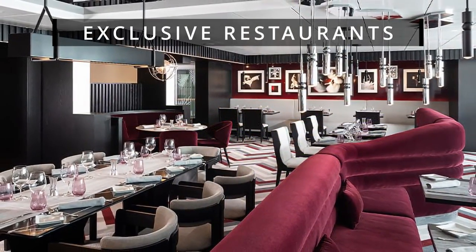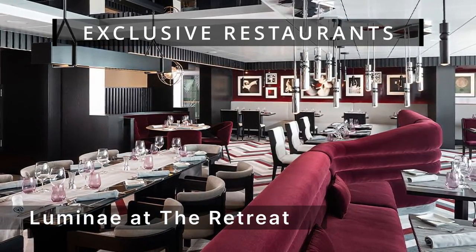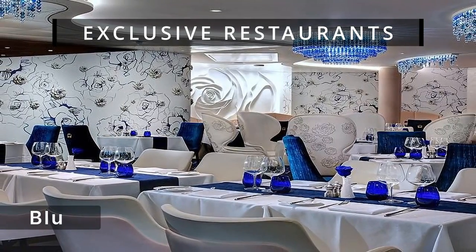The ship also features two exclusive restaurants. Lumini at the Retreat offers exclusive menus by a Michelin-starred chef. Blue is the exclusive restaurant for Aquaclass guests.